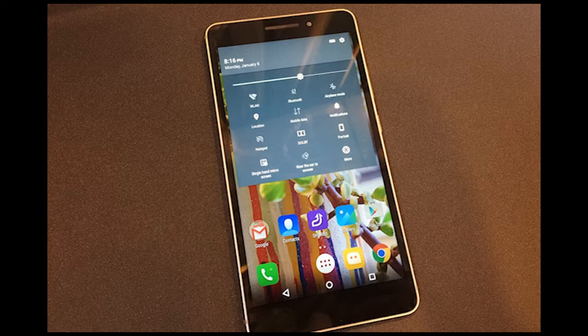So we spent some time with the Phabplus, so you can answer your phablet-obsessed friend when he asks, has anyone made a really big phone yet?